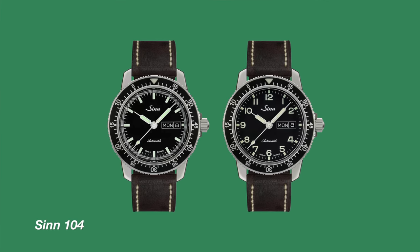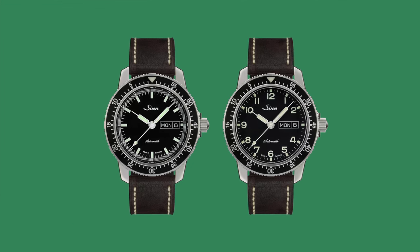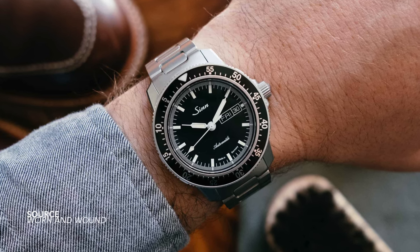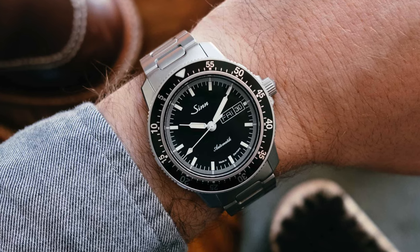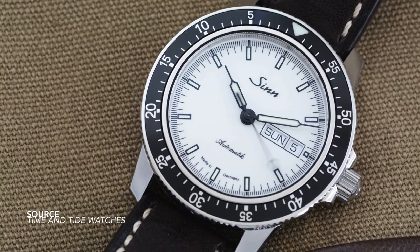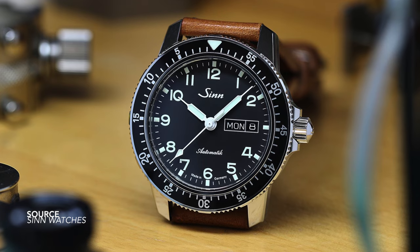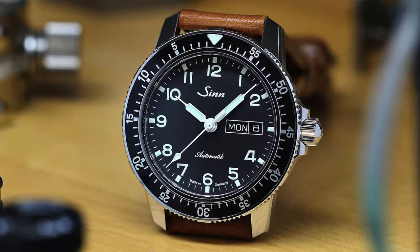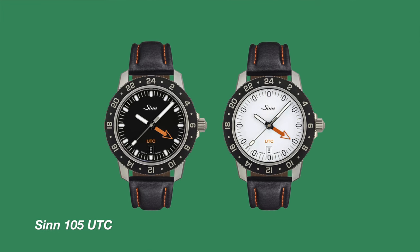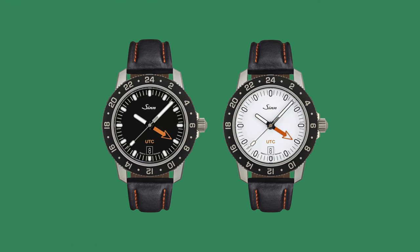The model 104 ST SA — for a little bit more money you're getting a lot more watch. Another set of pieces with a strong aviation link, and there is a reason why the 104 has legendary status amongst collectors. The design is superb: the integration of the countdown bezel, the stark contrast on the dial, the choice of hand set, the balance of all elements, and the inclusion of a day-date complication. Without question, one of the best value watches Sinn offers — instantly recognizable, minimal text, and great emphasis on line weight.